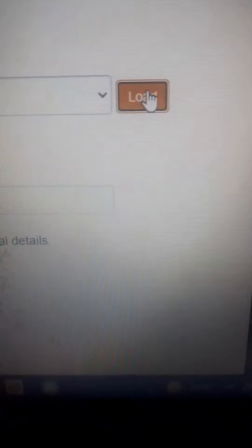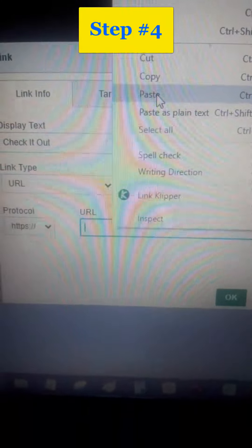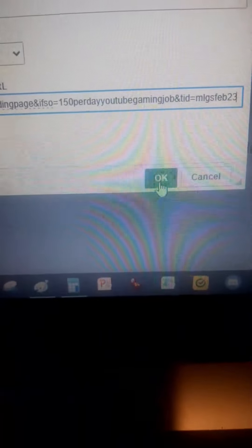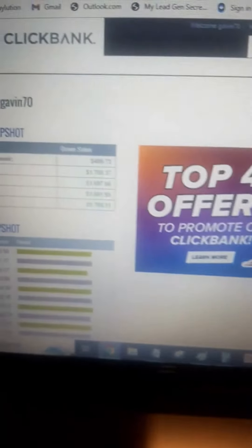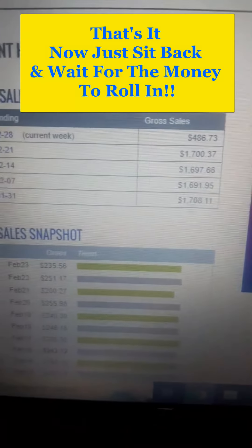Step number four: paste in your ClickBank affiliate hop link into the email. Step number five: select perfect timing, then click send email. That's it — now just sit back and wait for the money to roll in.